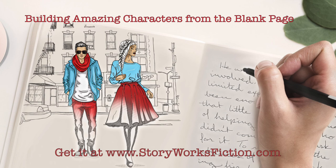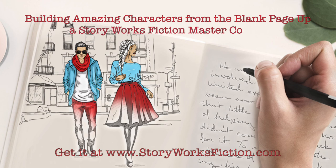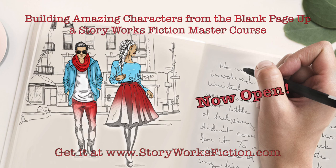Thank you for listening to the StoryWorks Roundtable. Find all our shows, show notes, and videos at storyworkspodcast.com.